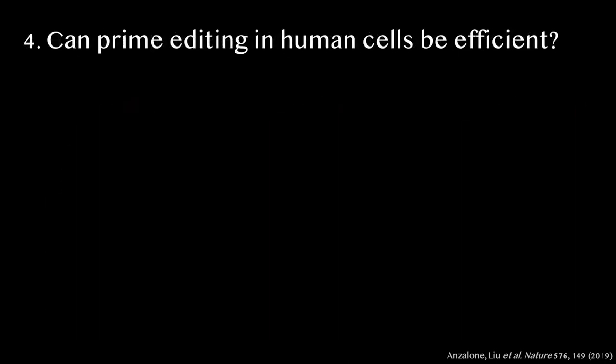As excited as we were to observe any prime editing in human cells, the initial efficiency was terrible. For every 100 cells we treated, one cell might end up with the desired edit. To be useful, prime editing would need to be much more efficient.